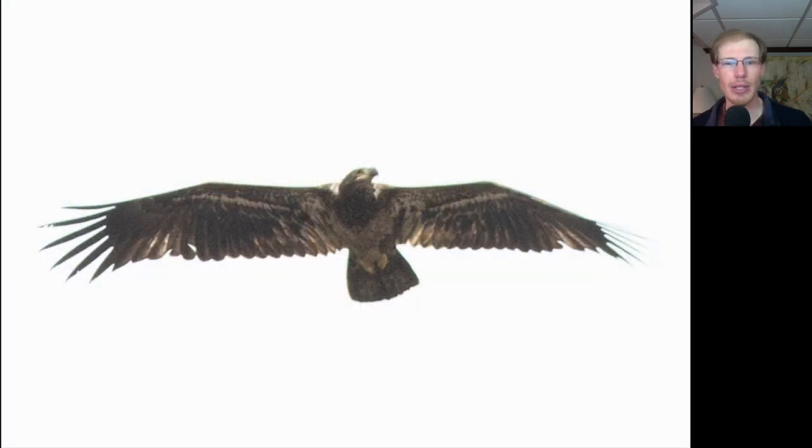Here's a juvenile bald eagle coming at us, and here's another juvenile bald eagle high overhead — this gives you an idea of the overall silhouette. They have a fairly large-headed appearance, especially compared to golden eagles, which show a smaller head. This one's in a glide posture with its wrists pushed forward, giving a somewhat angular look to the wing.